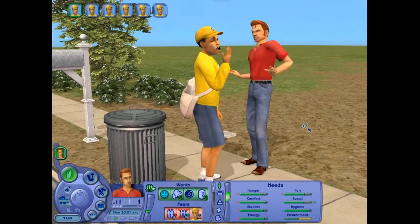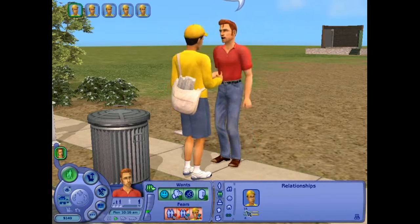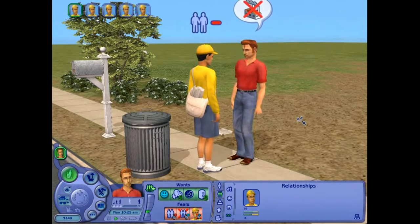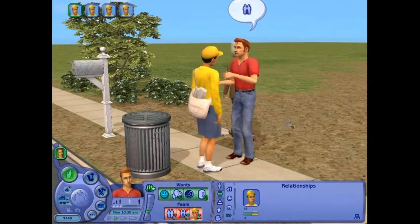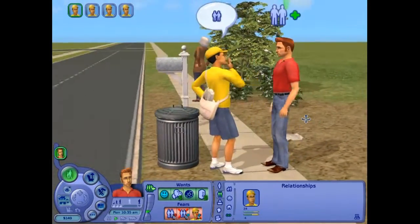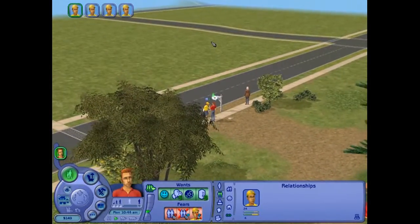Uh oh, something bad happened. Boredom — how are we doing? We've got someone else we can talk to — Isabella. Well, maybe we won't talk to her. Oh, she says hi. What is this over here? I think that's the road.